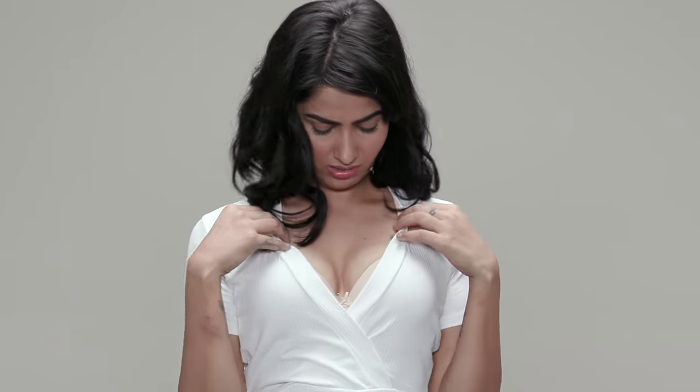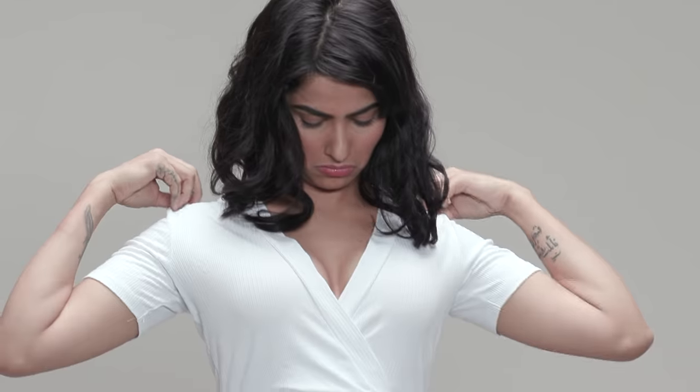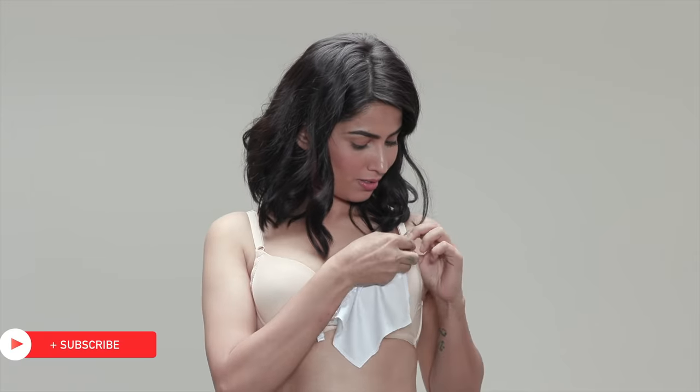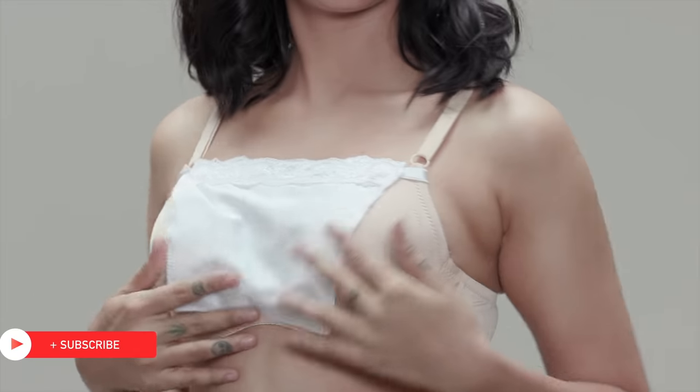The easiest way to conceal a low neckline is to wear a camisole. But if you don't like the extra layers and still want the advantage of one, this triangular miracle camisole can be the perfect solution. It can be attached to your bra and will sit perfectly well at your neckline.